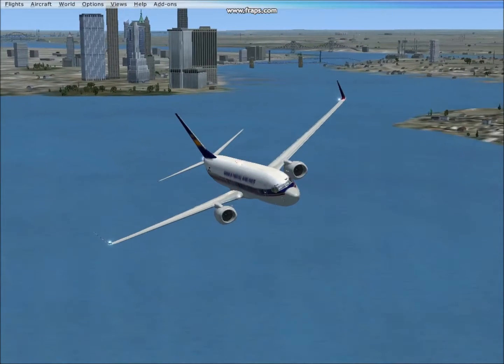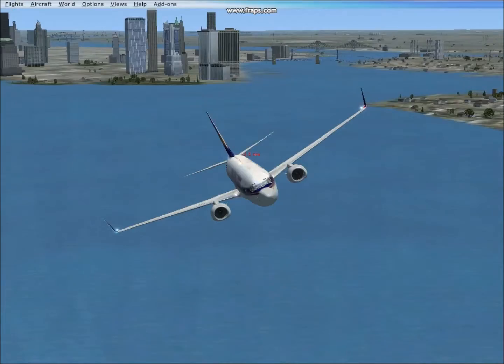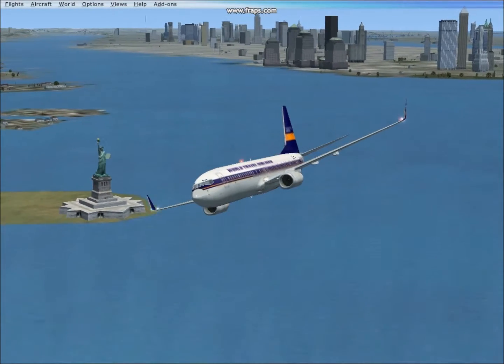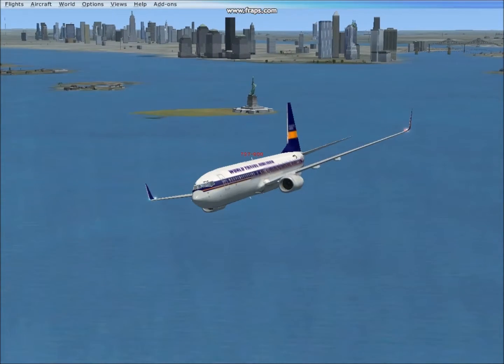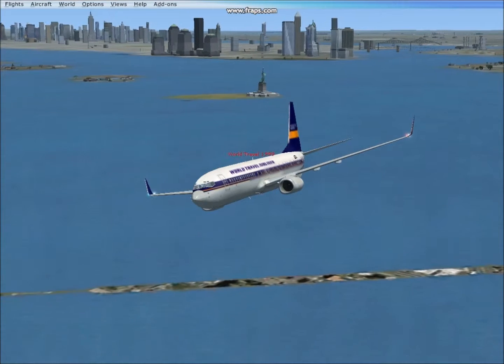Now if I didn't try to dodge the buildings then obviously I would have crashed into them. So usually a commercial flight will go at 10,000 feet minimum. Basically, don't fly too low otherwise you could crash into the buildings in high rise cities.